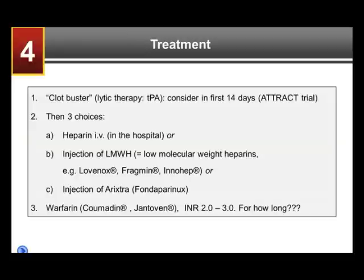The third choice, equally good to low molecular weight heparins, is Arixtra — available as a generic, fondaparinox — a once-daily injection of a blood thinner. One of these three therapies must be given for at least the first five days, while simultaneously starting warfarin — brand names Coumadin or Jantoven. Warfarin takes several days to thin the blood — at least five days, sometimes eight or ten. Everyone needs a different dose, so it needs to be monitored. Many patients on warfarin go in regularly to get their INR tested.